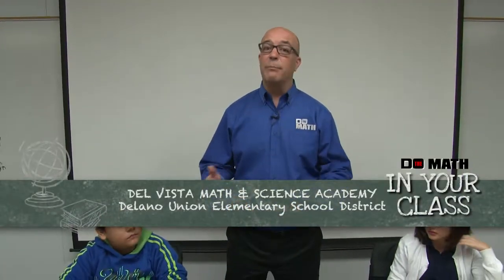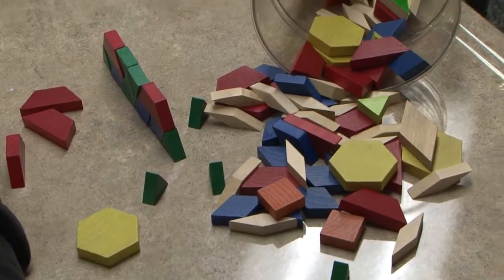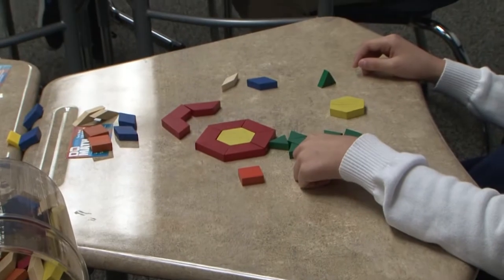Today we're back at Del Vista Math and Science Academy, and the kids have been using pattern blocks, taking a look at the different attributes that they have — things that are common, things that are not common amongst them, taking a look at the sizes of the angles, the shapes of them, and things like that.